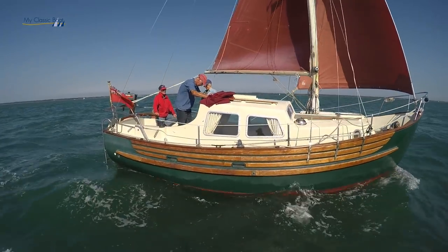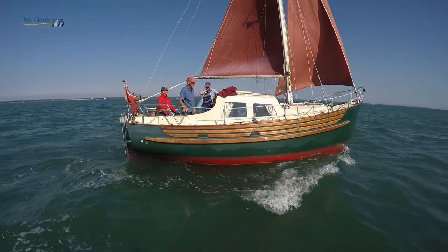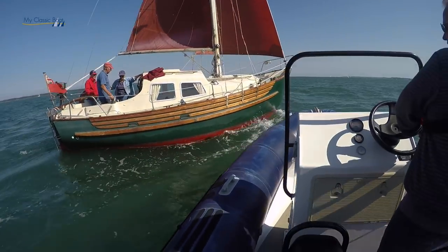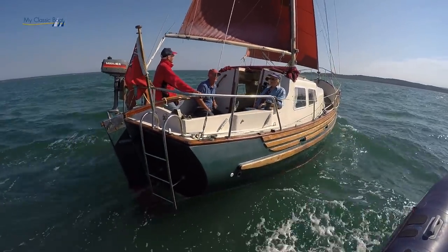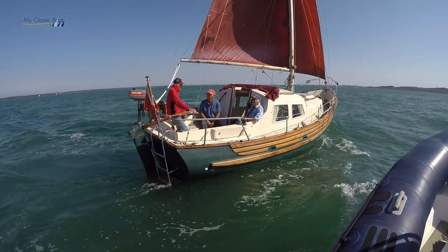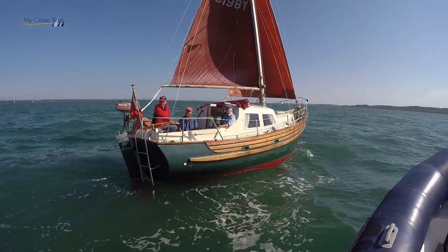We were in two minds as to whether to sail her back from Suffolk. But she hadn't been in the water for two or three years and there were a few things that did need doing. So we thought, well, be on the safe side — we'll have her transported and then in the yard for a month or two so we can get a few things sorted out, which is what we did. And so we put her in the water around about the middle of last year.